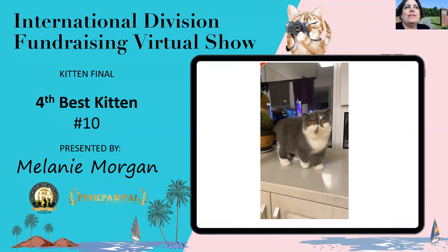Fourth best kitten: this five-month-old blue and white male has a really impressive boning. Phenomenal head — massive in size, round everywhere you look, with great breadth of skull. He's got tree trunk legs that are short, thick, and strong. He's my fourth best kitten.